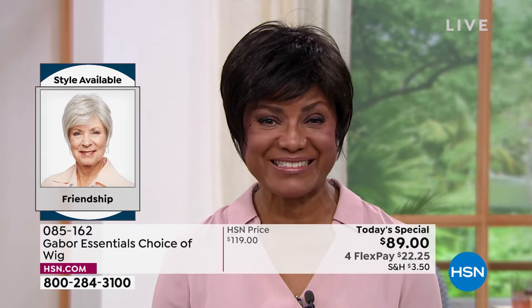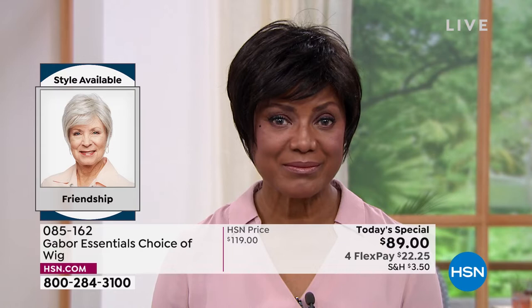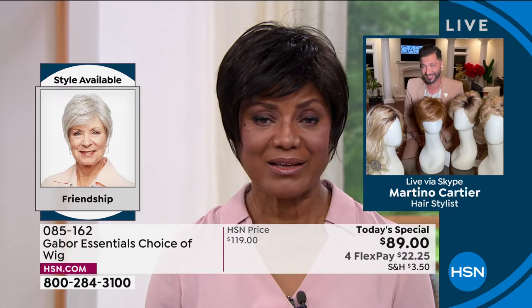You've told me over the last five years or more that Gabor is your favorite brand. Can you tell me why you choose Gabor as your favorite brand?